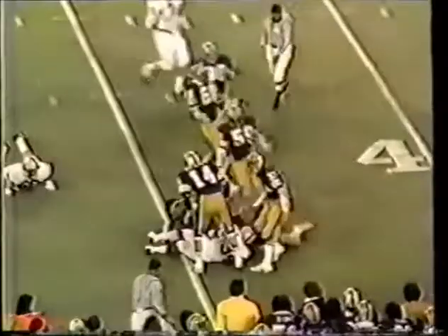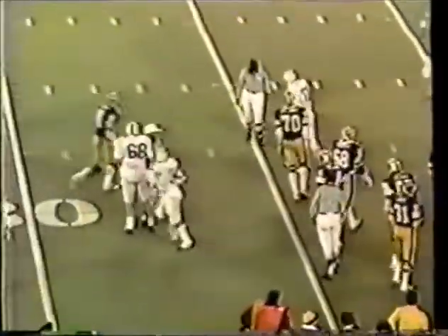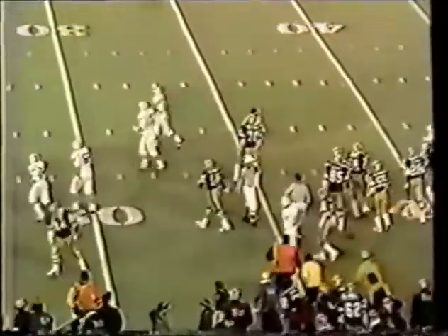Dwayne Taylor on what I'm sure was the final play of the half — three seconds, two seconds, one second — end of the first half. The University of Pittsburgh six, Penn State University nothing.